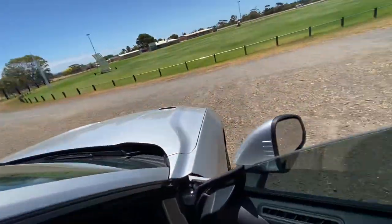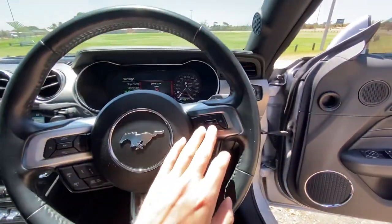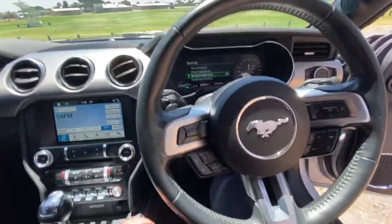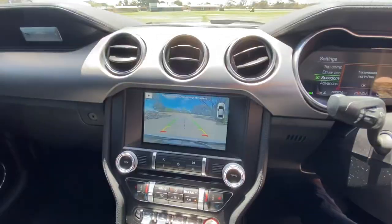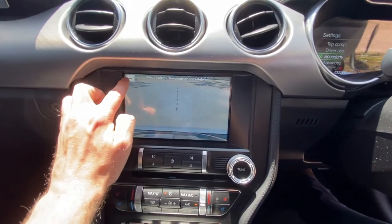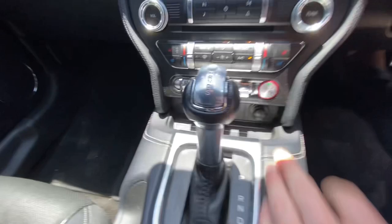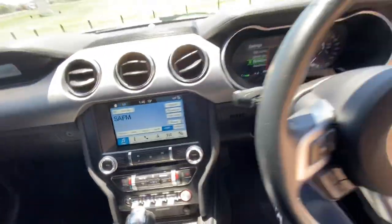Coming into the interior — got your automatic headlights. You'll see a nice Mustang steering wheel and a digital dash in this model as well. The infotainment includes a reverse camera which does zoom in, which is quite neat, and all your driving modes, steering control, traction control, sport mode — all that sort of stuff.